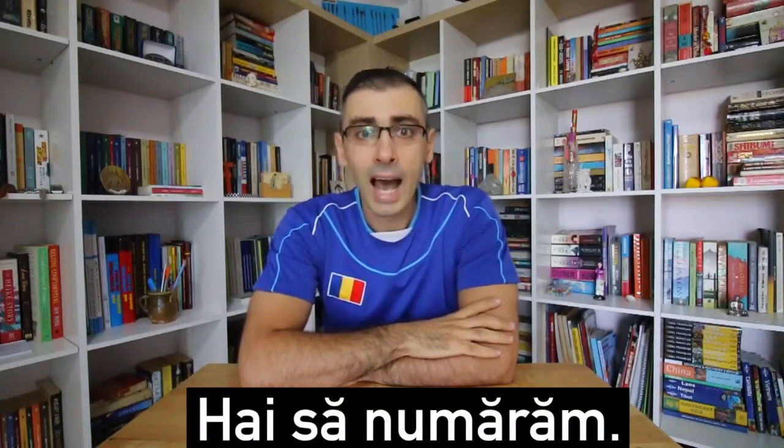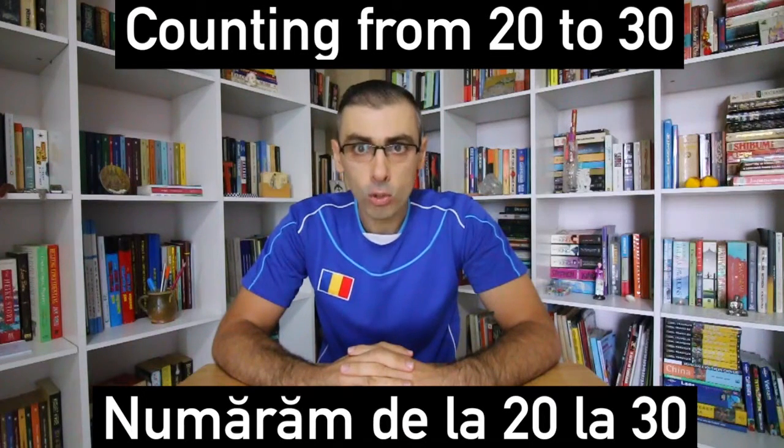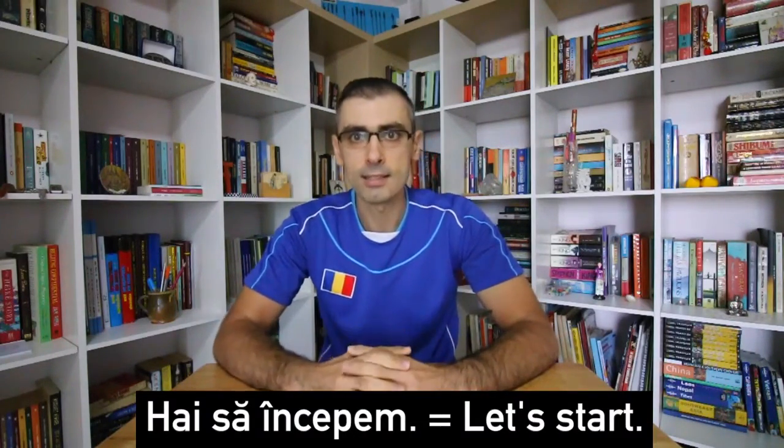Hai să numărăm. Let's count. Hi, this is Mihnea. Welcome to Romanian Hub, the ultimate Romanian language learning portal. In this episode, we're going to count from 20 to 30 in Romanian. Numărăm de la 20 la 30. Counting from 20 to 30. Let's start. Hai să începem.